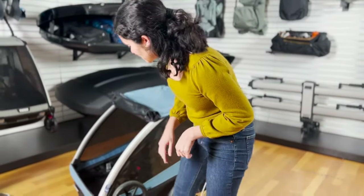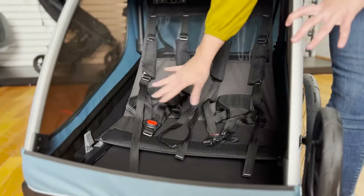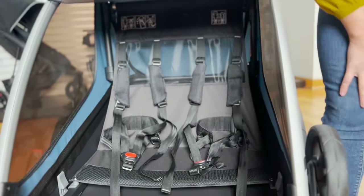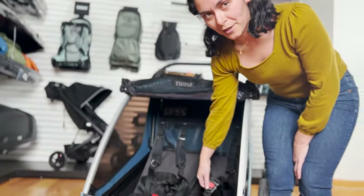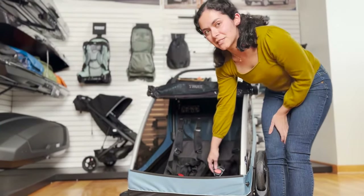On the inside, we have a very spacious and comfortable interior for two children. The weight capacity of the trailer is up to 100 pounds. And like most of our child products — strollers and bike trailers — it comes with a five-point padded safety harness.